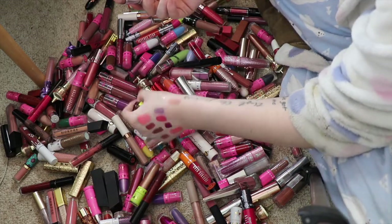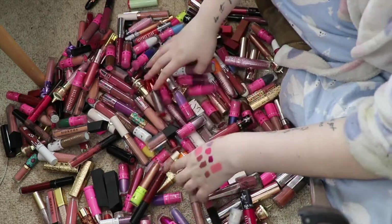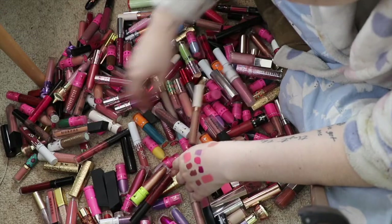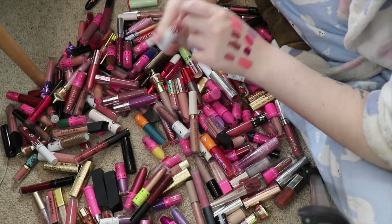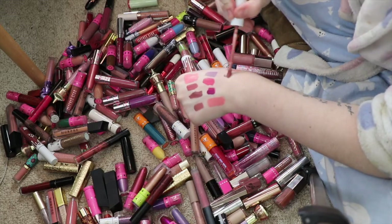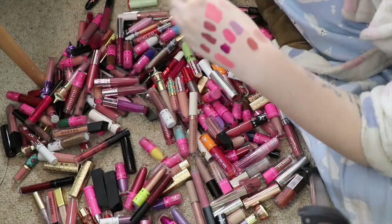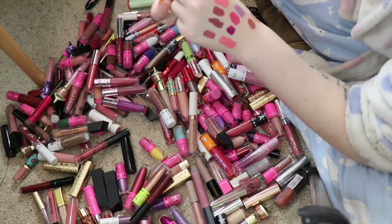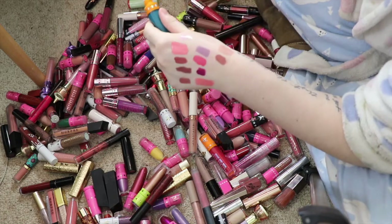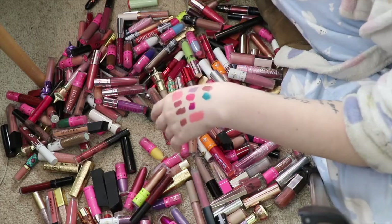This is the Maybelline Color Sensational Lipstick in 725 Tantalizing Taupe — honestly I don't reach for it so I will get rid of that one. This is the Kylie Cosmetics Velvet Liquid Lipstick in Savage — I do really like this shade so I will be holding on to that. This is the Jeffree Star Cosmetics Velour Liquid Lipstick in Huntington Beach — oh, that is just the prettiest shade, so beautiful.